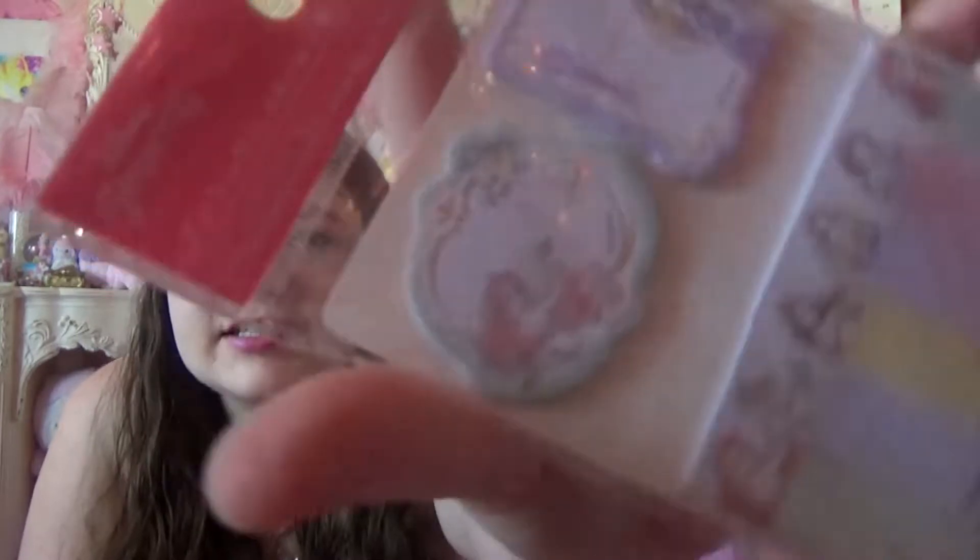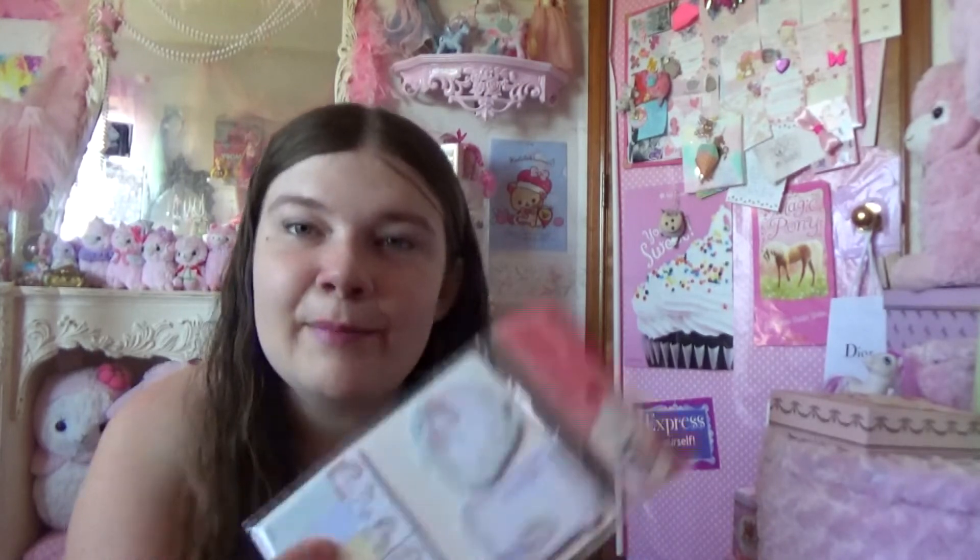And then I got some Disney princess sticky notes so I can stick them everywhere and write notes and stuff — Rapunzel, Snow White, Belle, and Cinderella, my favorite Disney princess. Just do everything Cinderella — like I'm Cinderella.